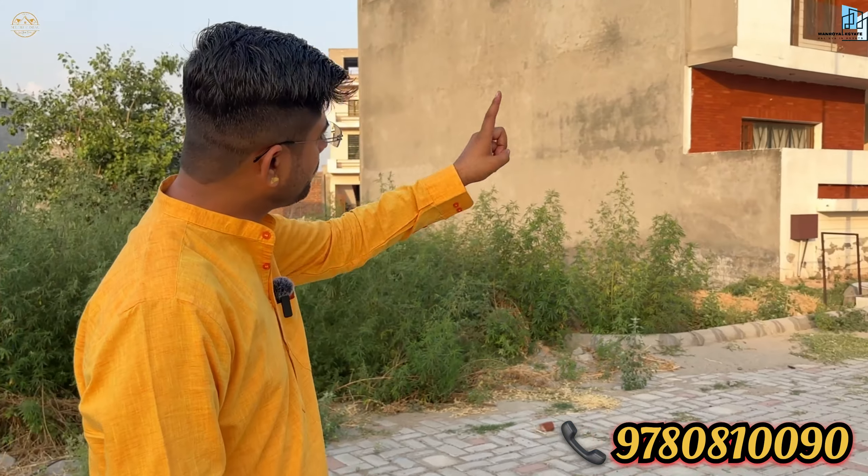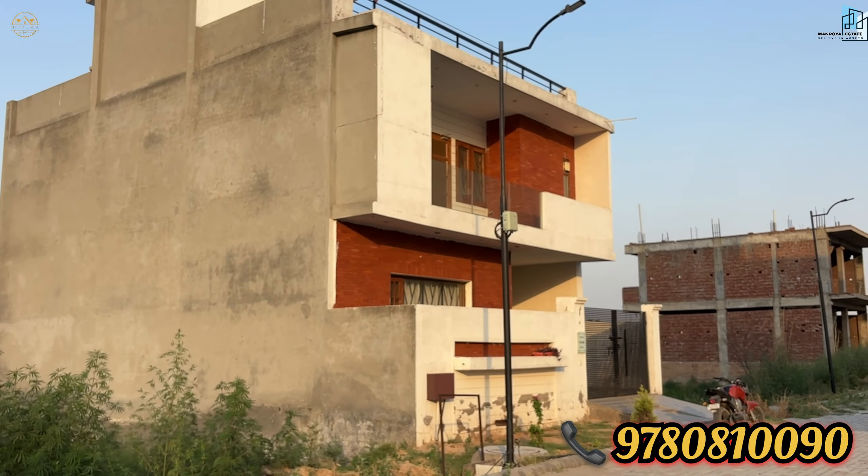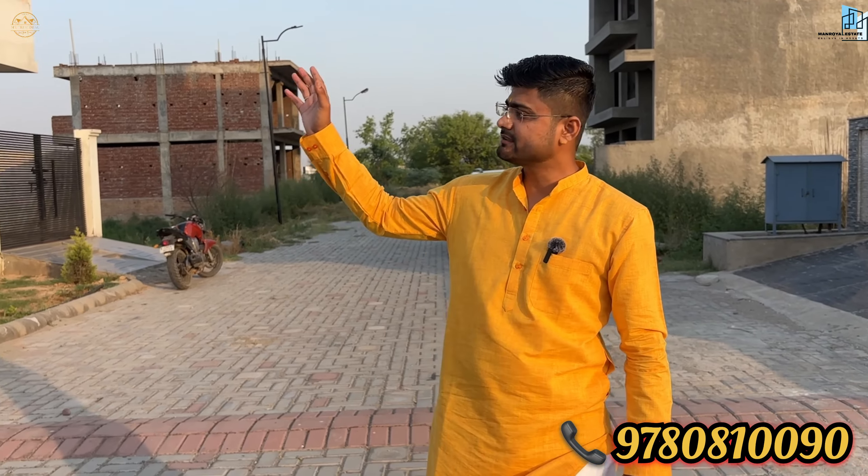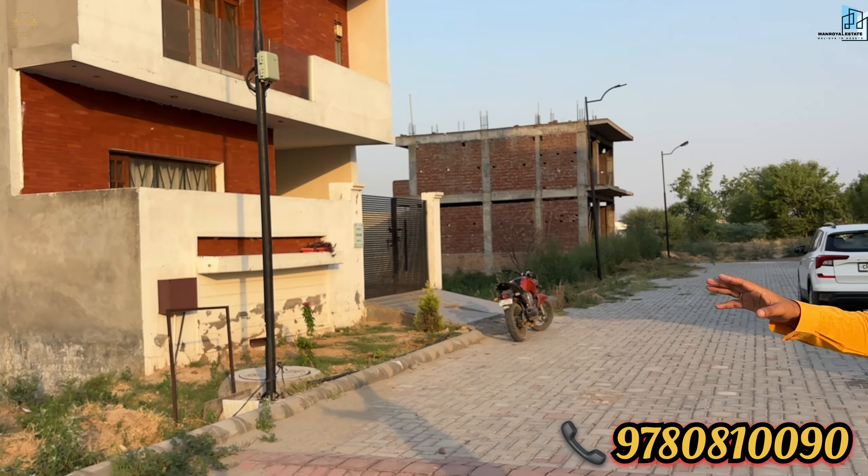The plot size here is 138 square yards. The brand is ATS — you will know ATS from good townships in Faridabad, Greater Noida, Noida, and Mohali. This is a very big brand and also a commercial hub.